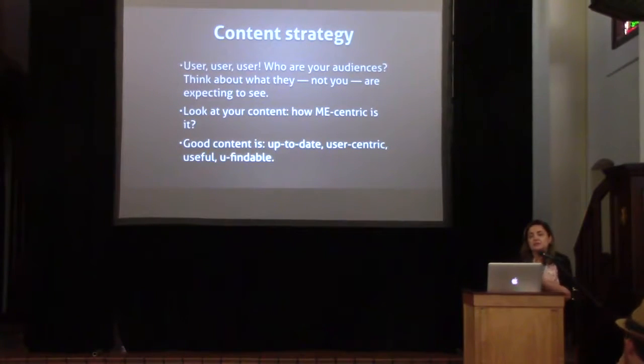Going deeper into these things: content strategy. It goes back to the user — it's not about you. It really is about what they're there for and what you can provide for them. Good content should be up-to-date, user-centric, useful, and findable.